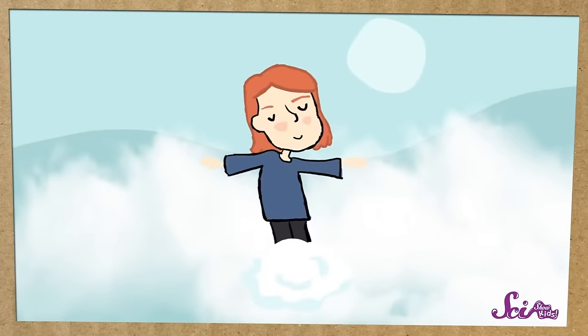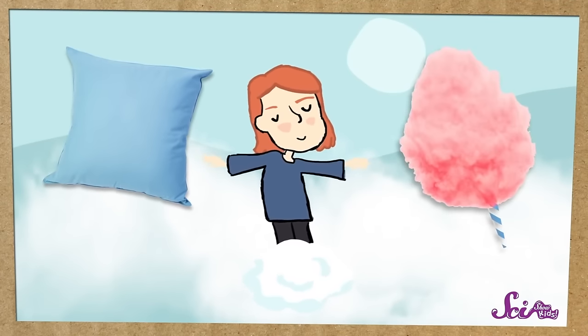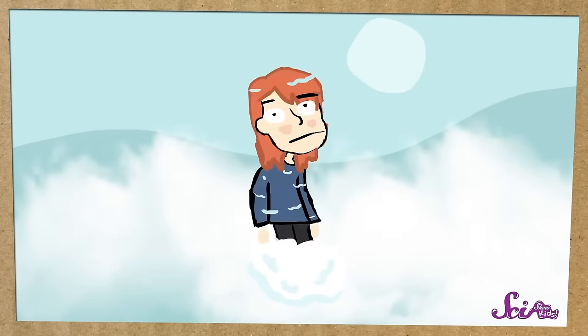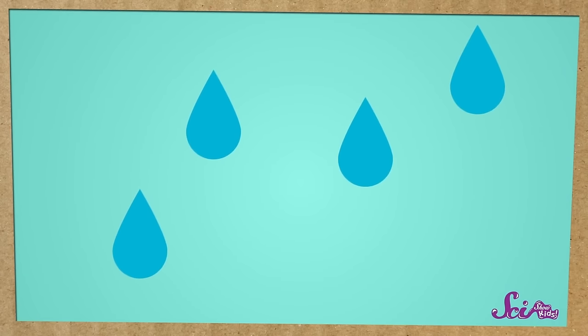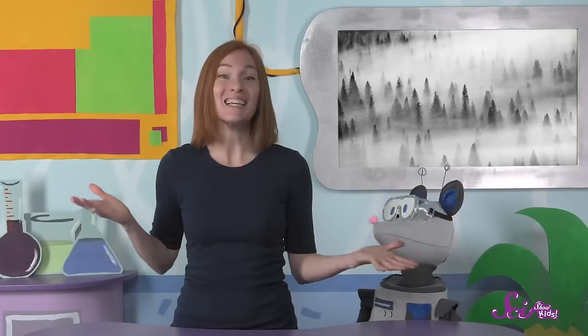Fog can make it hard to see outside, and walking through it can make you feel a bit damp or cold. Fog does look a lot like clouds, except really close to the ground. In fact, clouds and fog are made of the same thing — tiny droplets of water. There's always some water in the air, except it's not a liquid — it's usually a gas called water vapor, which is why we can't see it. But when there's too much water in the air, it condenses, or pulls together really close to become a bunch of super tiny droplets of liquid. When this happens high up in the sky, all those little droplets form what we call a cloud. When it happens much closer to the ground, we call it fog.